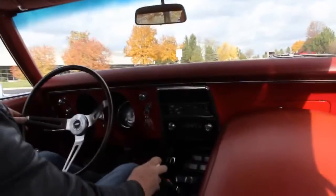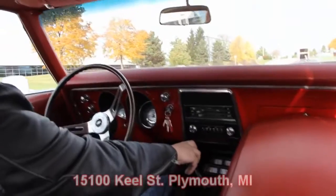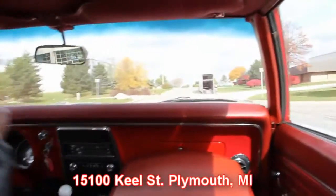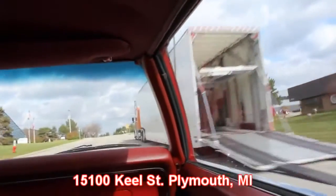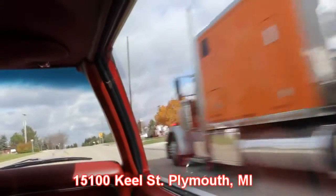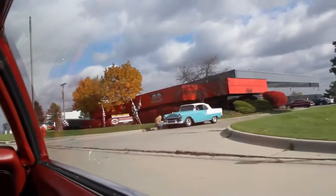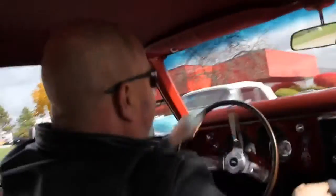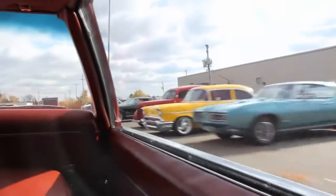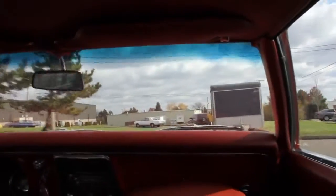Coming up on our shop right here. We're at 15100 Keele Street. Looks like we've got one of our enclosed haulers right here getting ready to pick up this '55 convertible, putting somebody's dream in their driveway. This is our big shop right here — got a bunch of hot rods outside today. Give us a call and let Vanguard Motor Sales put your dream in your driveway.